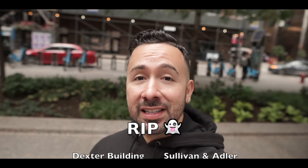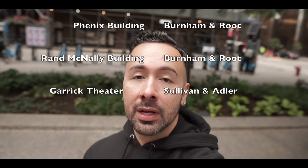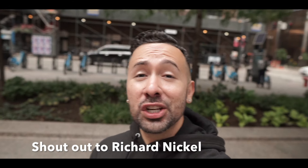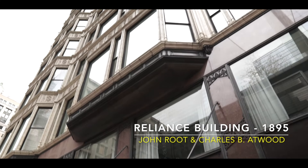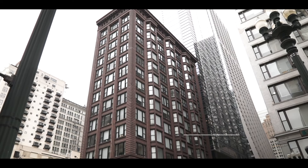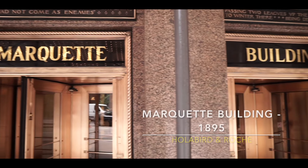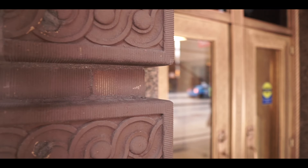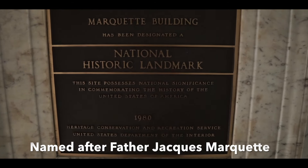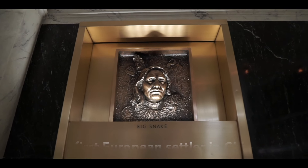Unfortunately, during the 1950s and 60s, many of these original Chicago School buildings were demolished to make way for taller structures. But luckily, a group of preservationists stepped up to the plate to preserve the remaining Chicago landmarks, essentially saving Chicago's history of architecture.